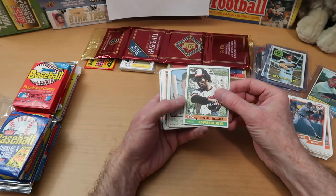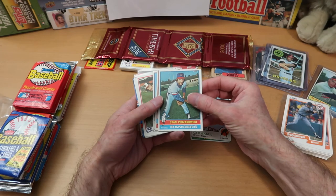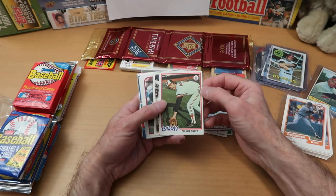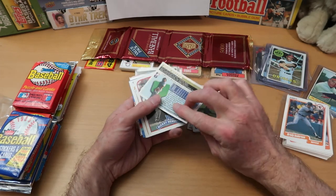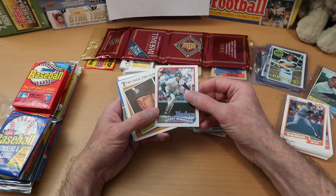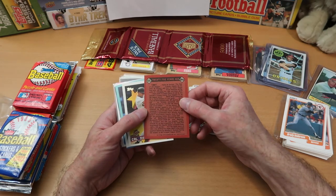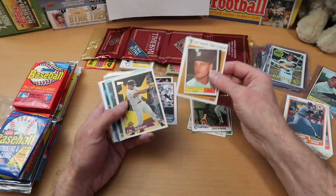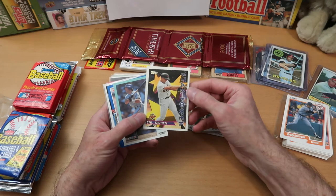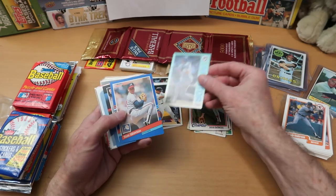Let's go through the singles. Paul Blair — not in great shape but happy to have it. Joe Coleman from 1973. Stan Perzanowski from the Rangers, 1976. John Hale, another 76. Tito Fuentes, 76. Doug DeCinces — an Oriole, bad mark on the side. Mike Piazza — that's a 1996 Topps card, nice one. Rickey Henderson — Hall of Famer, I'll take that. And a Roger Maris 'Turn Back the Clock' insert card from 1961 — a really neat card.